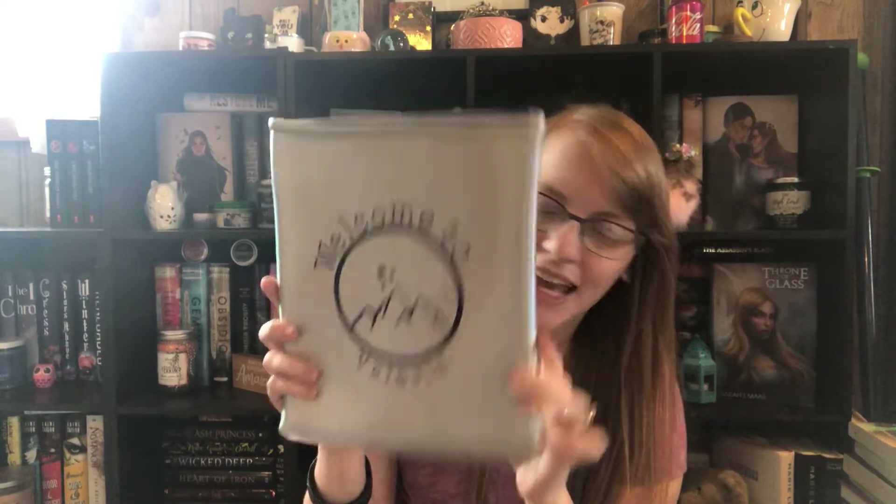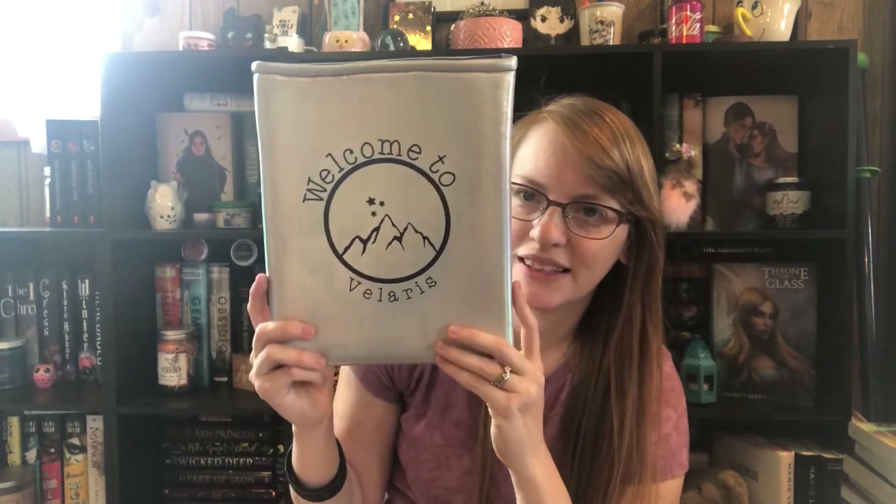Then this was one of the first ones I got and it says 'welcome to Velaris.' I love how shiny it is — I forget what they call that finish. It's not really silky, more like a soft rubbery material. It's got purple on the inside and I just love it.